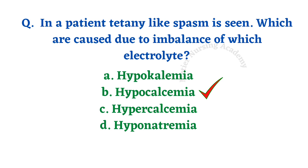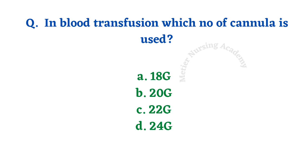In blood transfusion, which gauge cannula is used? Options: 18 gauge, 20 gauge, 22 gauge, 24 gauge. It is a direct question — for blood transfusion, we use 18 gauge.